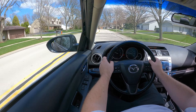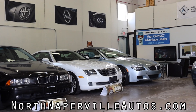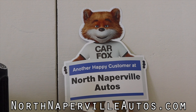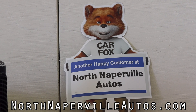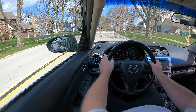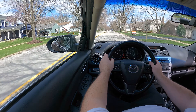I hope you guys enjoyed the video. Huge thank you to North Naperville Autos for letting me take out their Mazda 6 — absolutely fantastic. North Naperville Autos is absolutely awesome: they offer financing as well as nationwide shipping, and they are Carfax certified. Please go to them if you're looking for a new vehicle. Don't forget to rate the video, comment, and subscribe if you really liked it. Take care, guys.